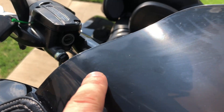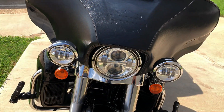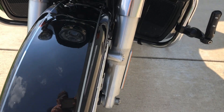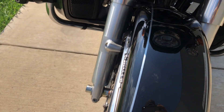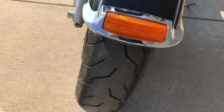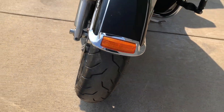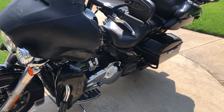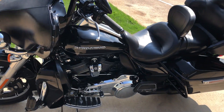There are some marks on the windscreen — it's kind of hard to see in the glare. LED headlight with the matching spot lamps. Forks are in good condition. Good tread on the front tire. We've got the adjustable wind deflectors. Heel-toe shifter.